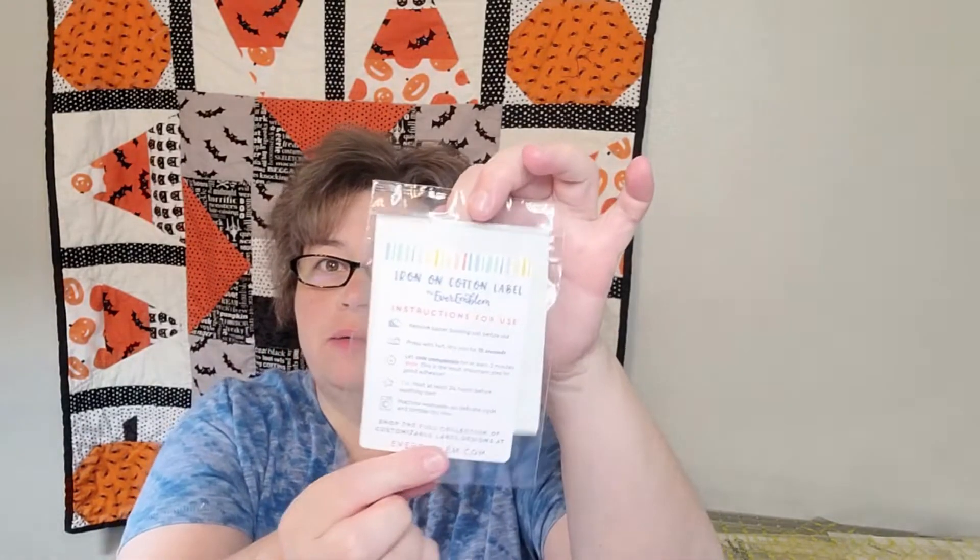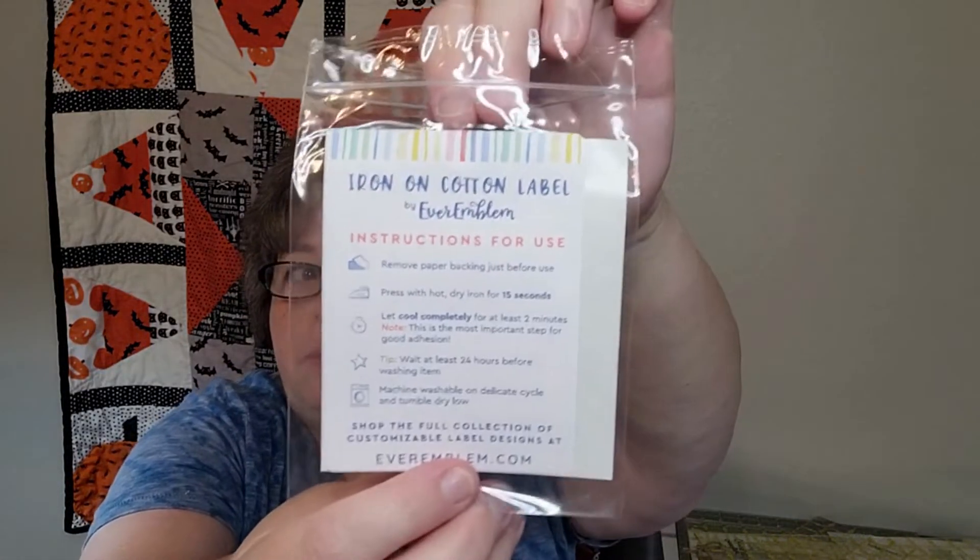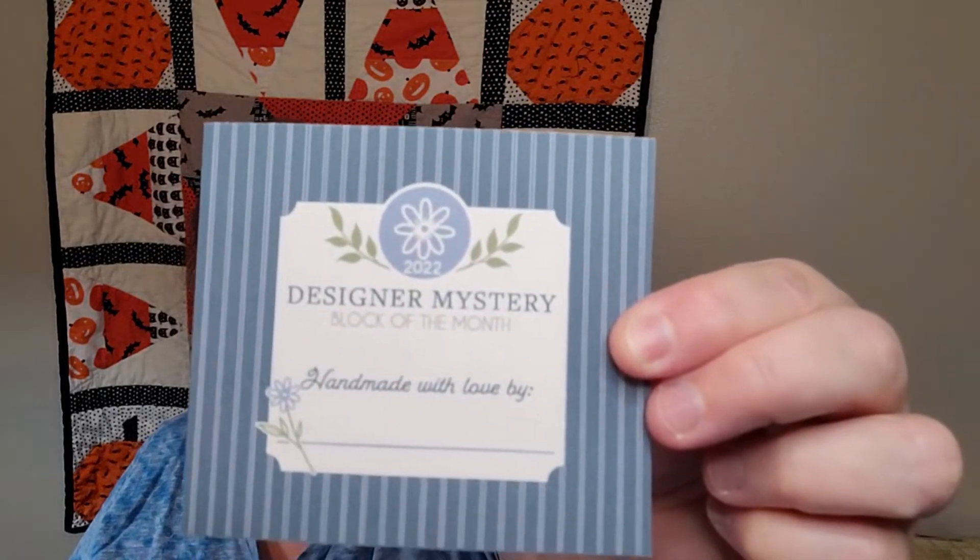I did order the backing fabric — it became available and the particular colorway was hard to find anywhere. This block of the month backing is over seven yards so it's going to be a big quilt. They gave us seven and five-eighths yards — that's a lot of fabric! And we got an exclusive label, so cute. It gives you instructions on how to put it on.